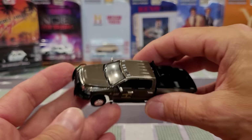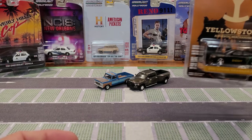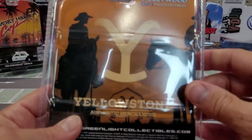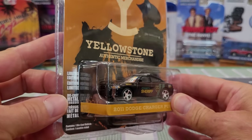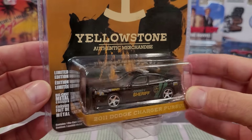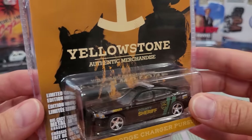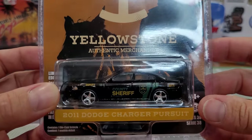It does look like it needs a bit of a shine-up, but they do shine up and it rolls pretty good. I want to keep the Yellowstone authentic merchandise, even though nothing really on the packaging — they're all the same. I want to have a collection of these that I can hang on the wall, especially if Greenlight continues to make Yellowstone vehicles, which I certainly hope they do. There's a lot of interesting vehicles that the characters drive, including weathered older vehicles that would make a great collection.